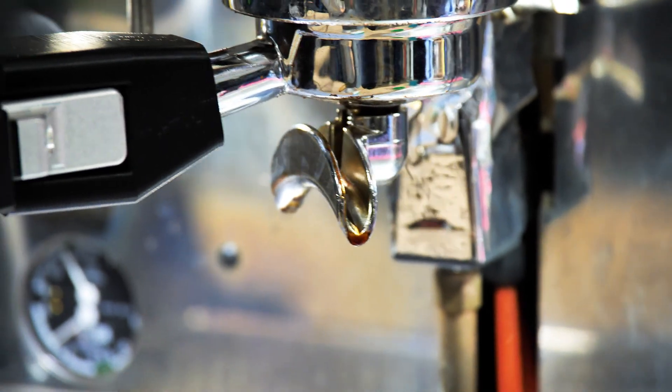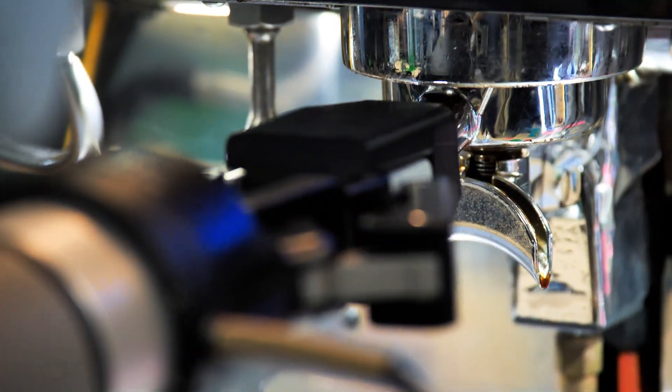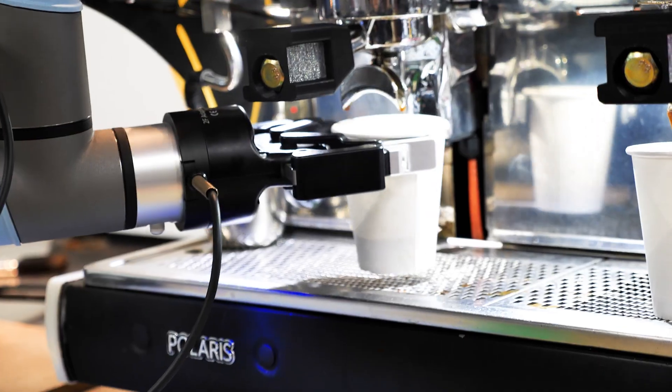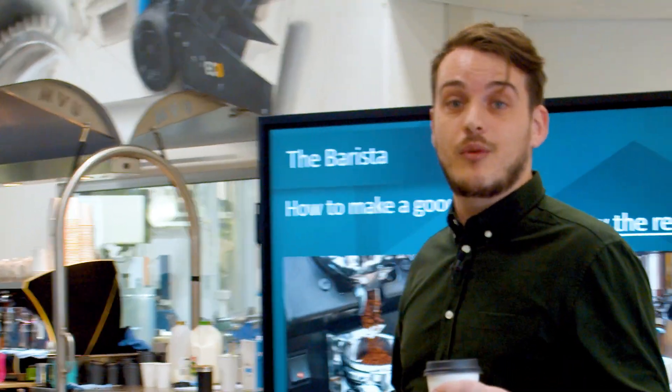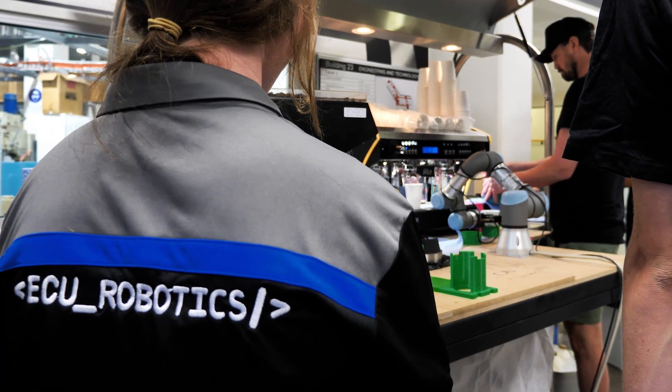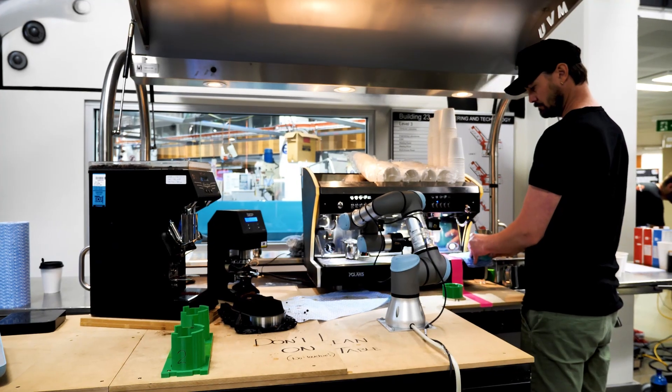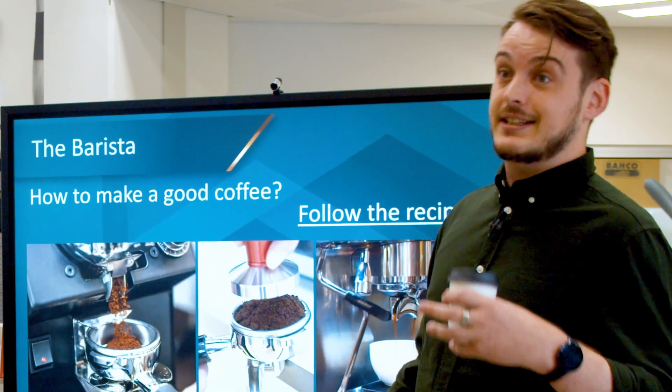make sure you have a consistent mass. You need to use a consistent force when you're tamping and make sure that it's level, and you also need to watch the extraction. There's a myriad of things that can go wrong in that process. So the barista's job, while it might be monotonous, it is ever dynamic and it's actually quite